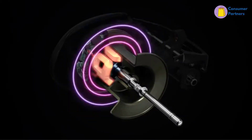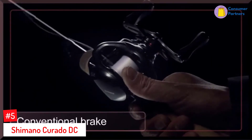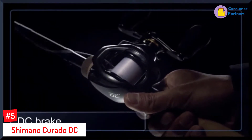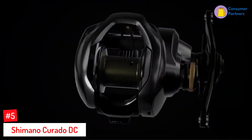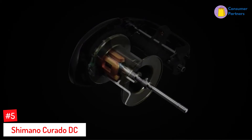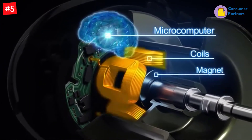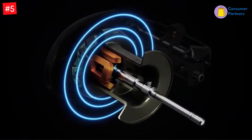Number 5: Shimano Corrado DC. This installment of Shimano's dependable and versatile Corrado DC line features three models: a 6.2:1 gear ratio reel with a retrieval rate of 26 inches per turn, a 7.4:1 with retrieval of 31 inches per turn, and an 8.5:1 with a 36-inch retrieval.